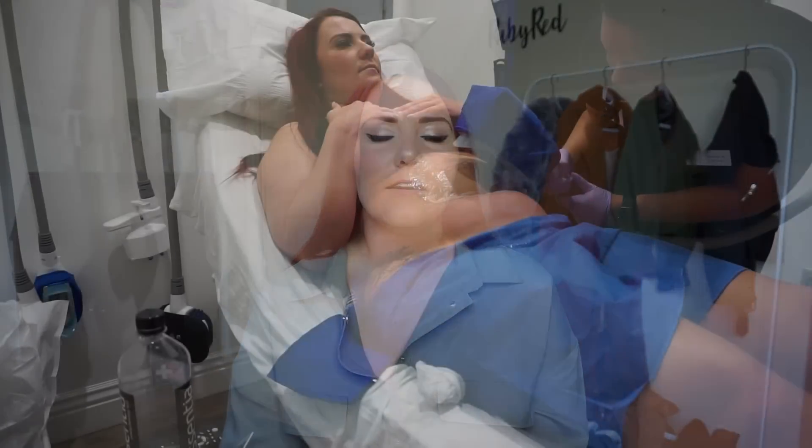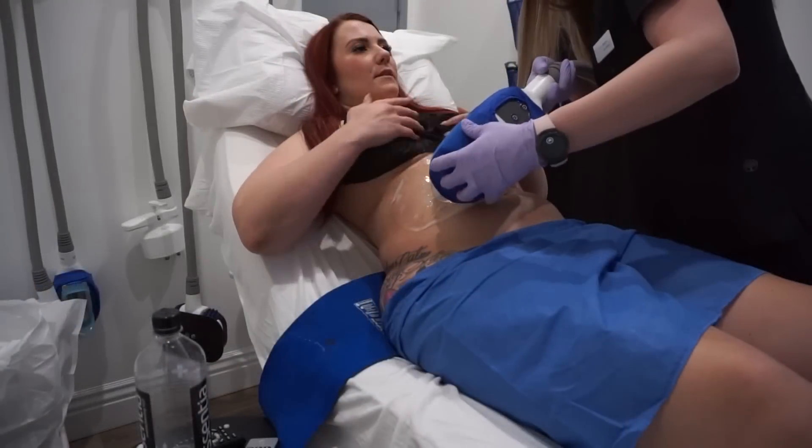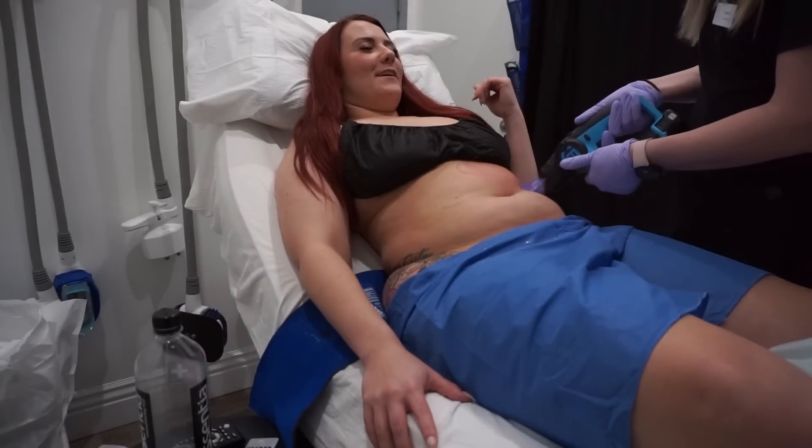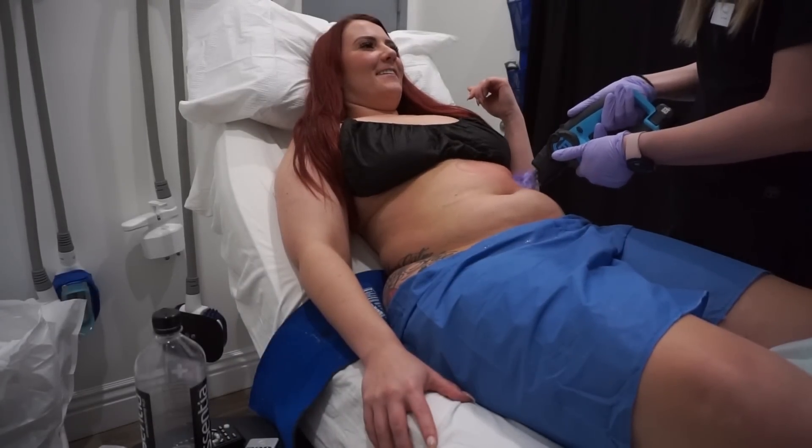Each upper portion of the abdomen took 35 minutes because they're smaller applications. All in all, I was there for probably three hours. They have to do one section at a time, so unfortunately you can't sit through two applications simultaneously. Overall it was a great experience — super easy. The staff was extremely knowledgeable and helpful in helping me understand the whole process. The only uncomfortable thing was the massaging after you get the treatment done.